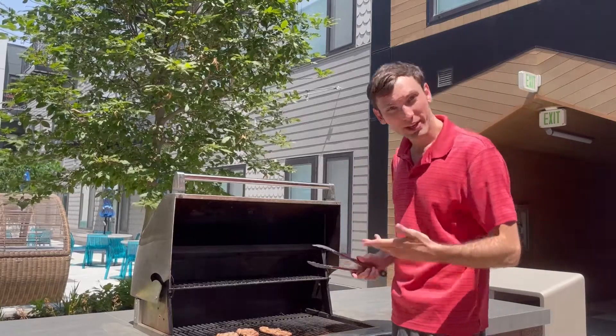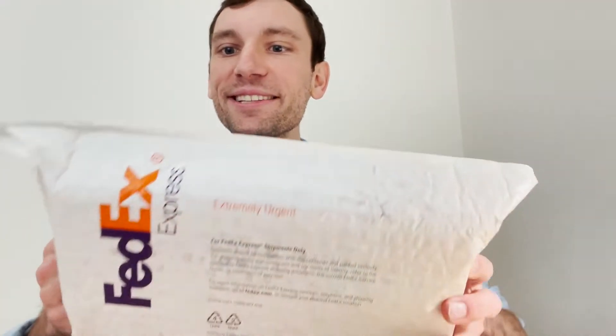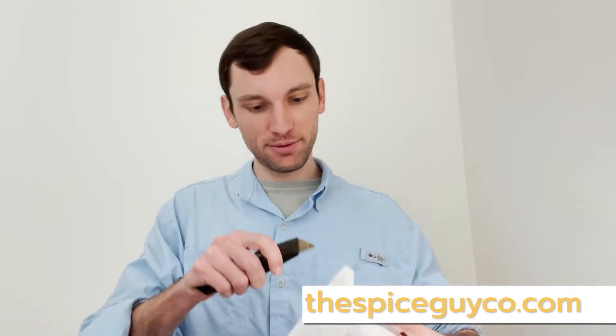I can smell that — can you guys smell that? I am delighted to say that today I've received a package from the Spice Co. We're gonna go ahead and open this up. Oh, it smells so good.